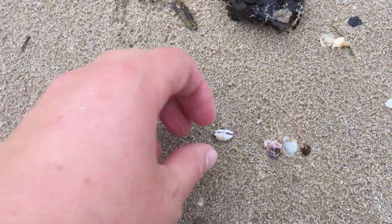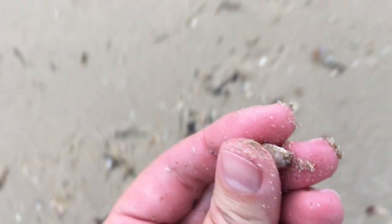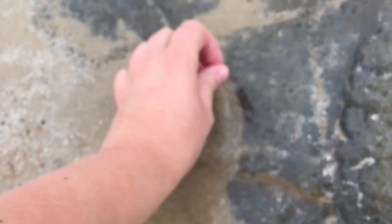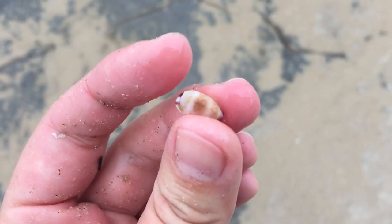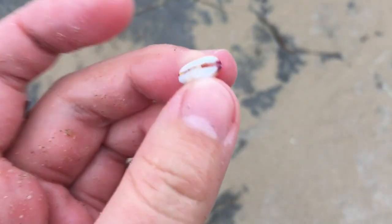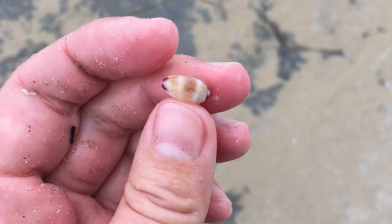Wow, look at that one. I believe this one's quite a difficult one to find — small toothed cowries. Let me take it back to the water so I can get the sand off. Sometimes also called a fringe cowrie, I think. Yeah, very very cool. It's got nice little pink tips on the sides and a nice pattern on top. Very very adorable.